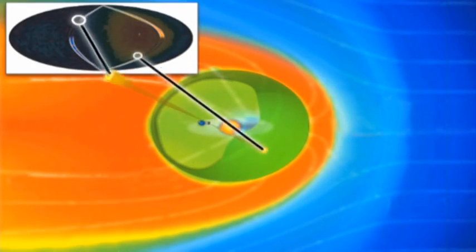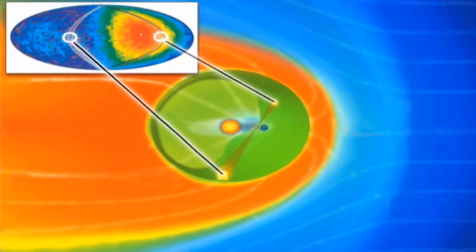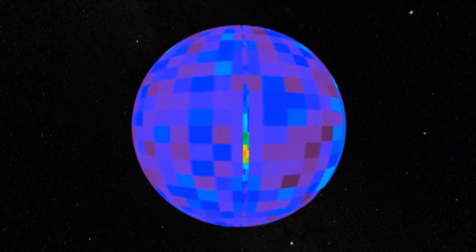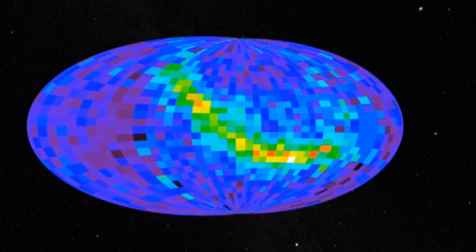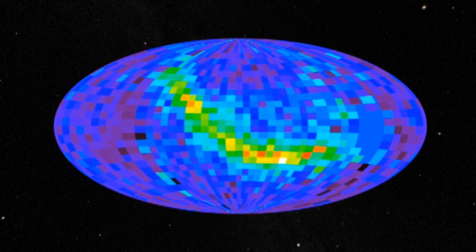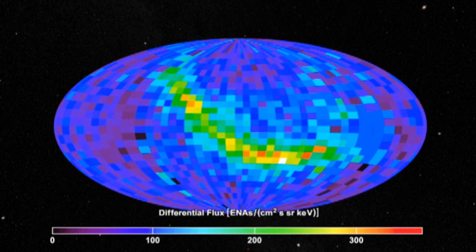Over the course of six months and many orbits, IBEX can paint a picture of the entire sky in ENAs. For easier viewing, the sphere of the sky is unwrapped and projected onto an oval, much like how a map of the spherical Earth is projected onto a rectangle. The colors correspond to how many atoms hit the detector from a particular region — violet represents few atoms, and the colors move up to red, which represents many atoms.